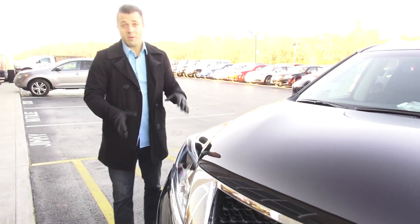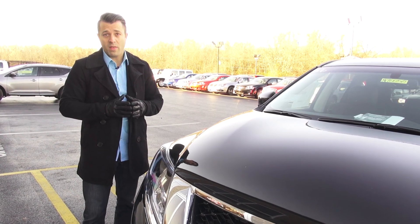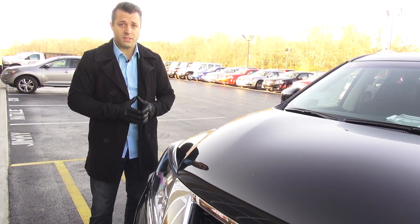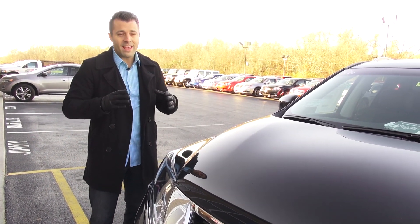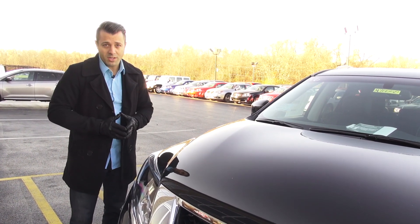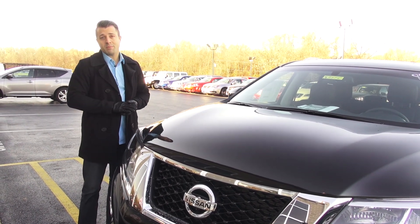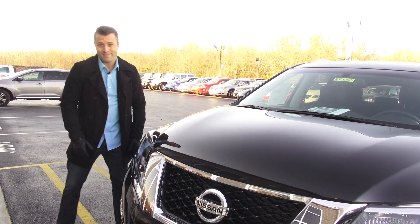Some of the most amazing parts about this Nissan Pathfinder for 2014 is just the ride quality. It's extremely smooth as it's got a longer wheelbase than the previous body style. You'll enjoy every aspect of the comfort and convenience features. That about wraps it up for this 2014 Nissan Pathfinder Platinum Edition. We'll see you next time, and don't forget to subscribe to our YouTube channel.